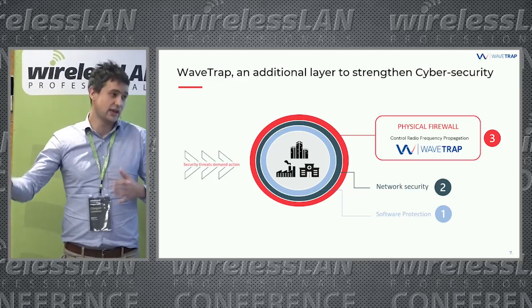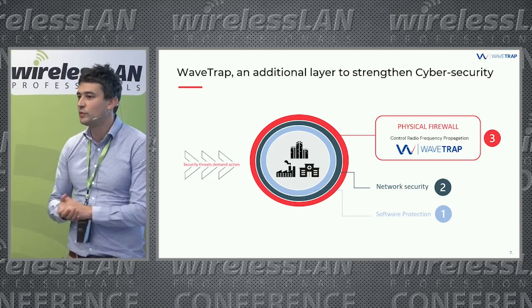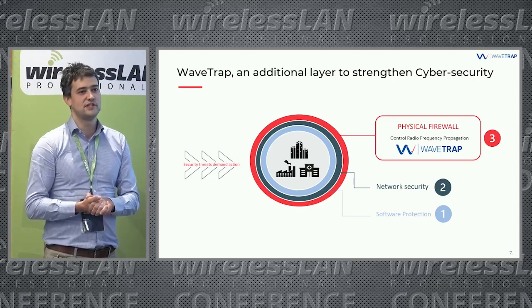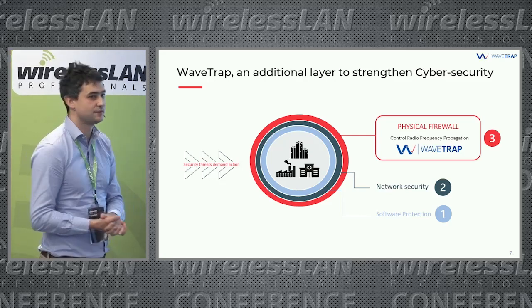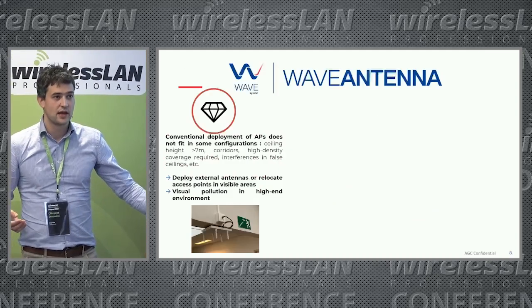The key message for Wave Trap is that it gives cyber security professionals a physical firewall, in addition to software protection and network security, to strengthen cyber security against cyber attacks.